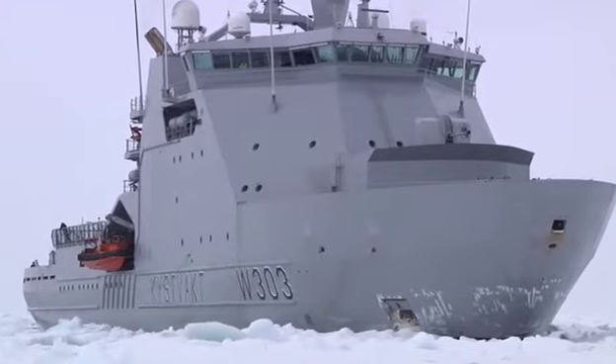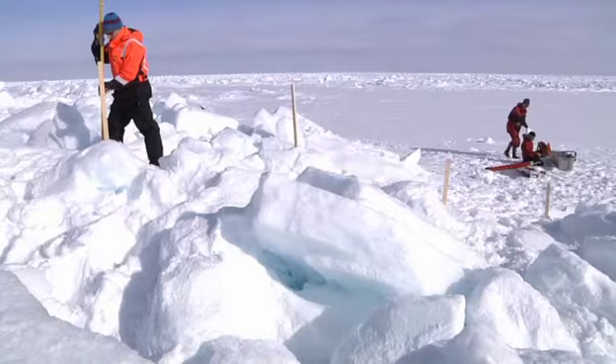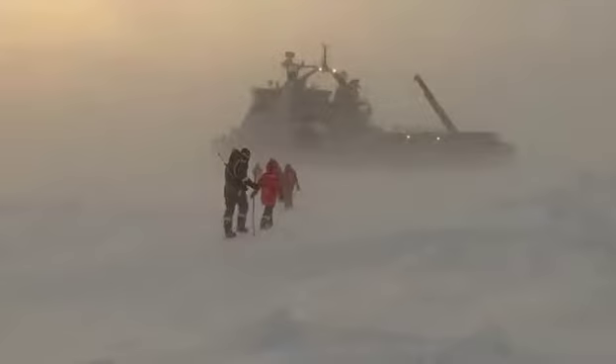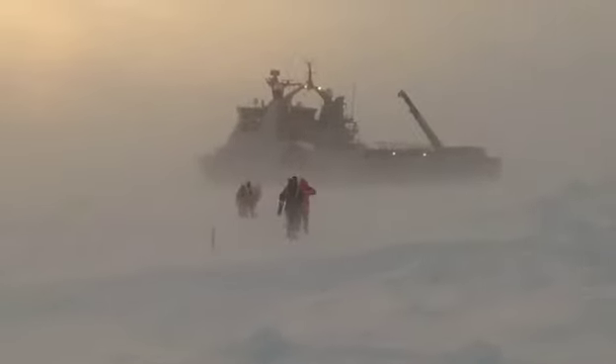Cold Tech did field work in the Arctic from the Norwegian Coast Guard vessel Svalbard. Conducting science in the Arctic isn't easy. The project teams fought against storms, extreme cold, and darkness. Nevertheless, during these voyages, they gathered valuable data describing ice properties and efficient vessel operation.